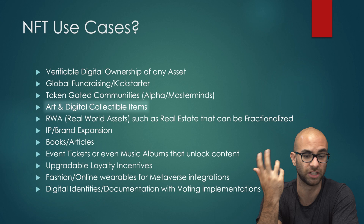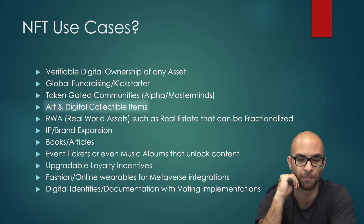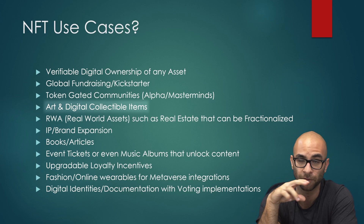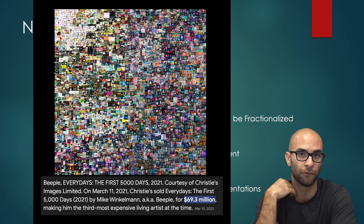You also have art and digital collectible items. There are a lot of different digital artists out there, and now they can actually monetize their work and people can collect these different pieces. There have been works from Beeple, for example, that have sold for tens of millions of dollars in digital form.